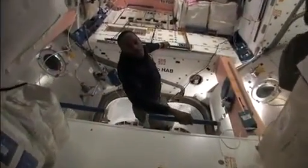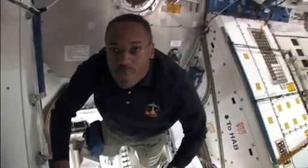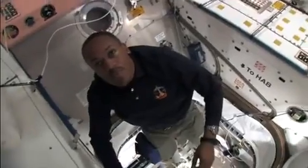Alvin Drew is coming out of the newest and, as we know right now, final U.S. module to be attached to the International Space Station.